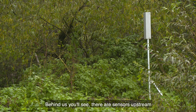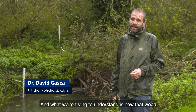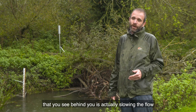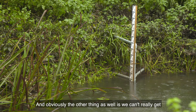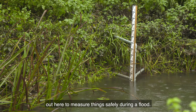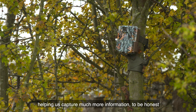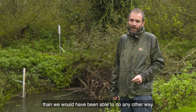Behind us you'll see there are sensors upstream and downstream of the feature, and what we're trying to understand is how that wood you see behind you is actually slowing the flow of water during a flood. Obviously, we can't really get out here to measure things safely during a flood, so having this technology is helping us capture much more information than we would have been able to do any other way.